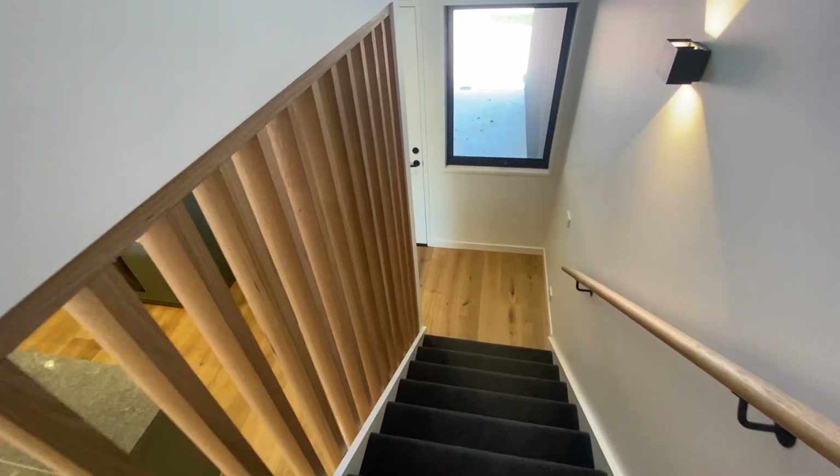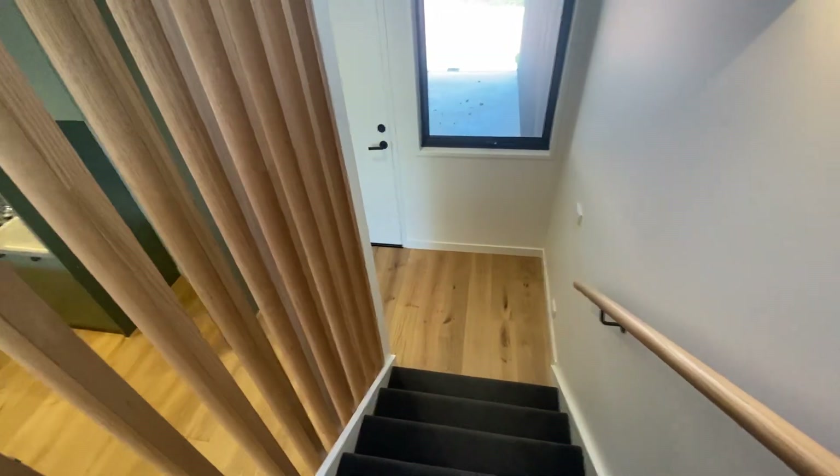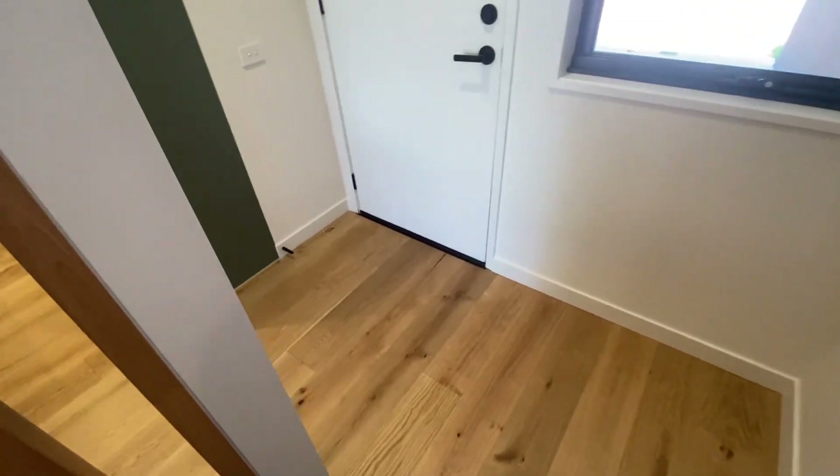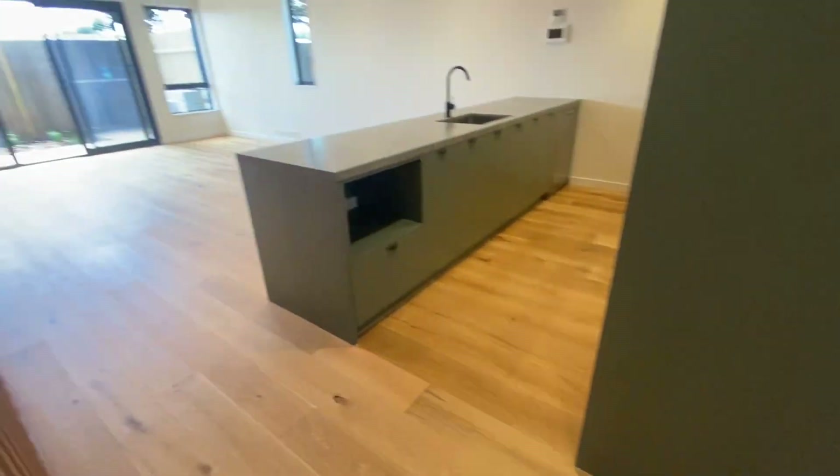So set your sat-nav to 12 Avena Street and it goes from there. Thank you very much.